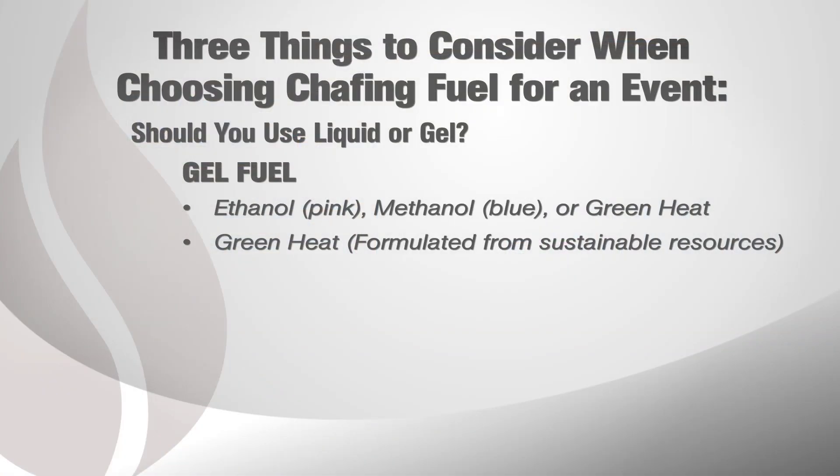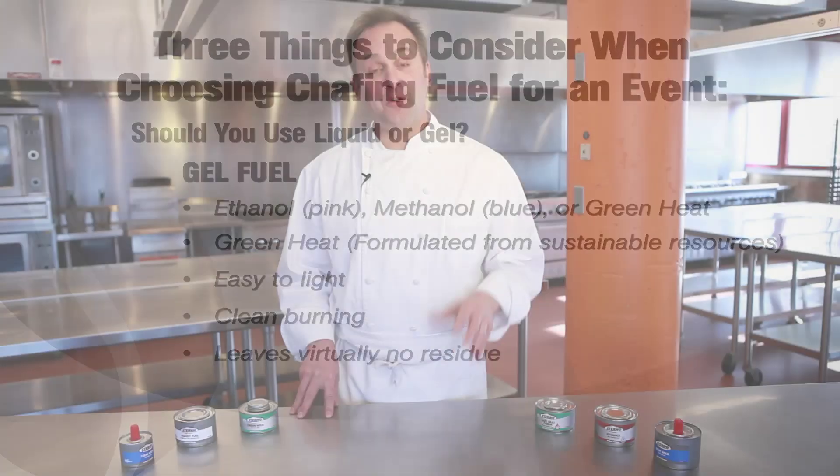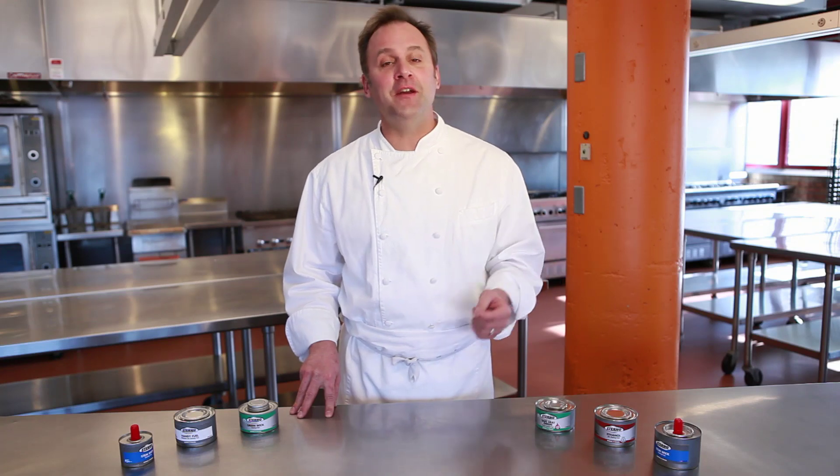Gel fuel is a great option because it's easy to light, is clean burning, and leaves virtually no residue. For more information about chafing fuel and our other great products, visit sternocandlelamp.com or follow us on Facebook and Twitter.